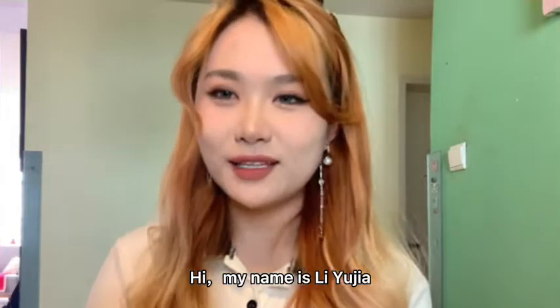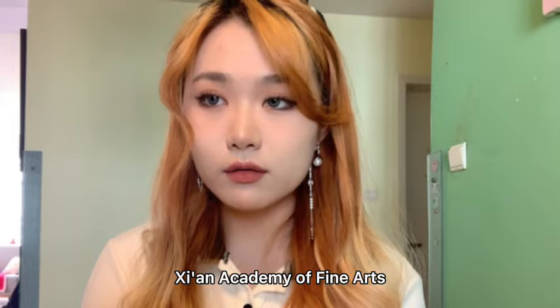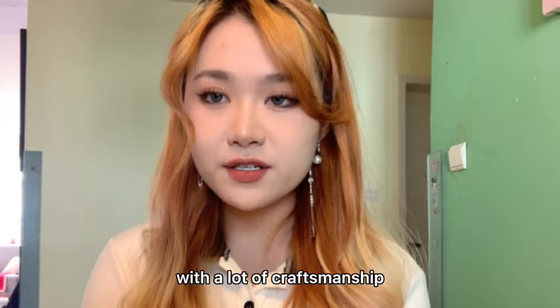Hi, my name is Liu Jia and I'm studying product design at the Xi'an Academy of Fine Arts. During my undergraduate study, I came into contact with a lot of craftsmanship and the application of new materials.